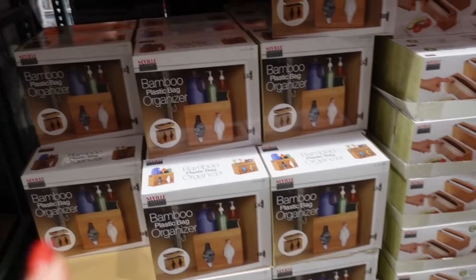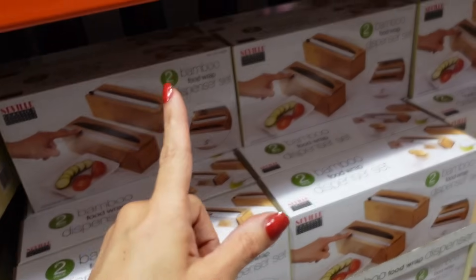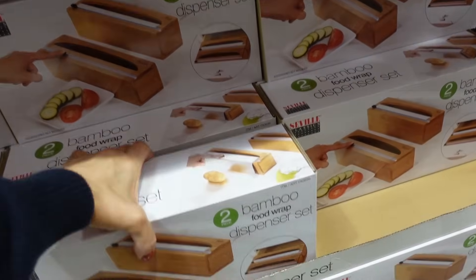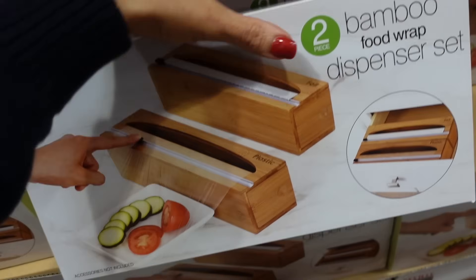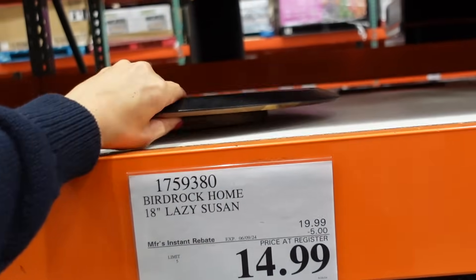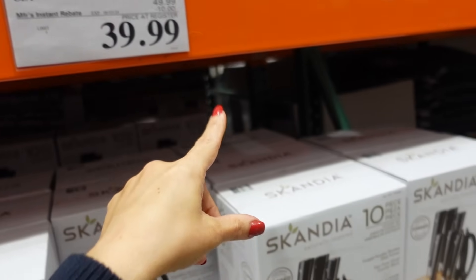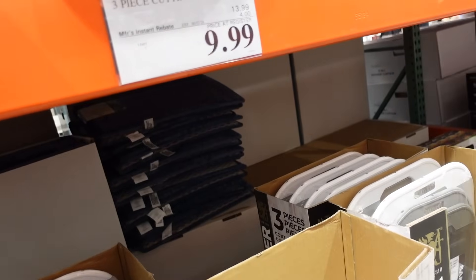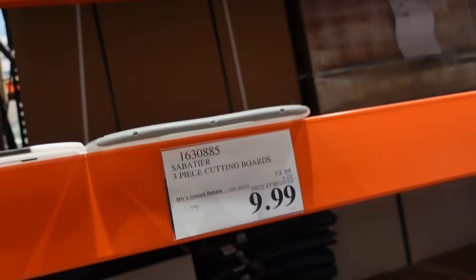Storage pieces are marked down — the bag organizer for under the sink is $6.97. The wrap holders are $9.97 for two — holds foil and plastic wrap with little cutters. The lazy susan is down to $14.99, regularly $19.99, until June 9th. A cookware set is on sale for $39.99 until June 3rd, 10 pieces, regularly $49.99. Cutting boards are down to $9.99, regularly $13.99, until June 2nd.